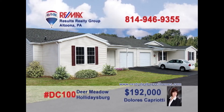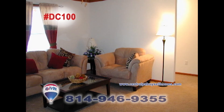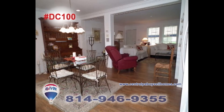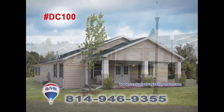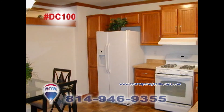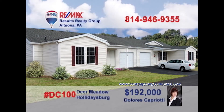Dolores Capriotti welcomes you to Phase Three at Deer Meadow in Holidaysburg, a 55-plus gated community filled with homes of comfort and friendship. Enjoy single-story living with two bedrooms and two baths, as well as a swimming pool, walking paths, picnic area, and community building. Enjoy the carefree living of home ownership at Deer Meadow in Holidaysburg — contact Dolores for all the details or to take a tour.